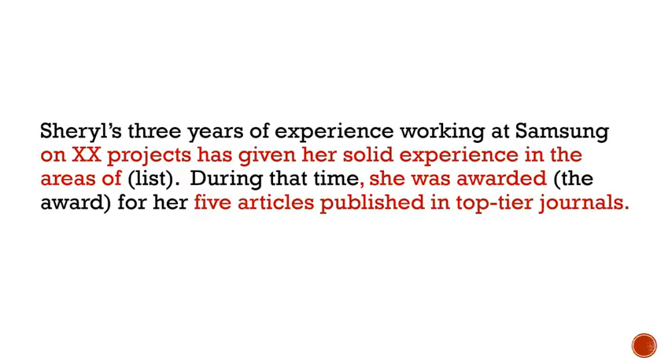She says: Cheryl's three years of experience working at Samsung on such-and-such projects has given her solid experience in areas of — and then lists those areas. During that time she was awarded something for her five articles published in top-tier journals. Can you see how she expands on her experience instead of just stating the years and company name?